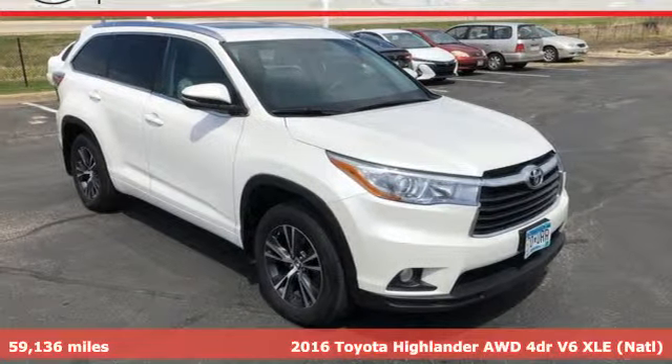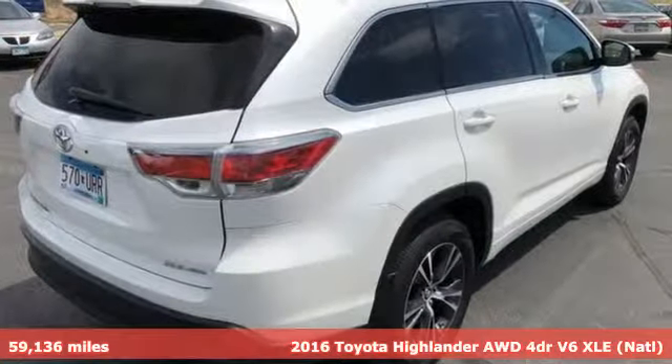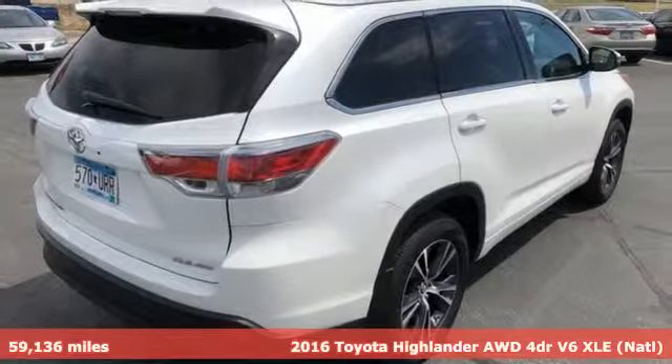Here's a 2016 Toyota Highlander. When you're looking for comfort, convenience and quality, you think Toyota.